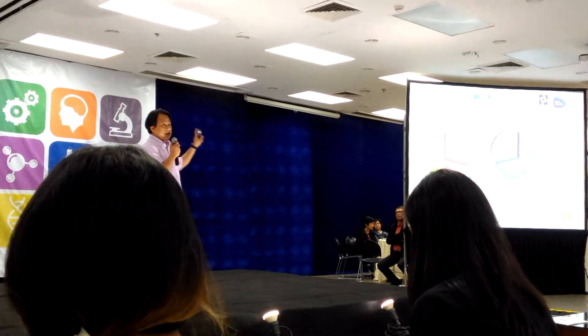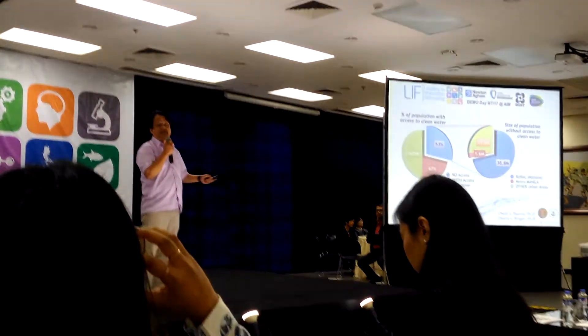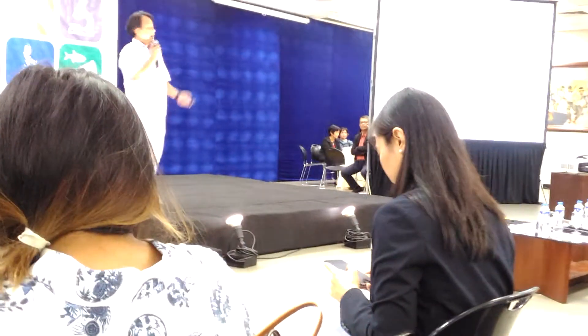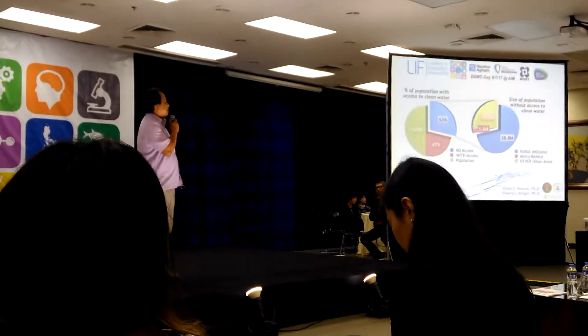In fact, of the 100 million people in the country right now, more than half — or 53 million of them — do not have access to clean water. Most of these are coming from rural areas who are not serviced by pipe water. So you break it up again and you have rural areas around 40 million.